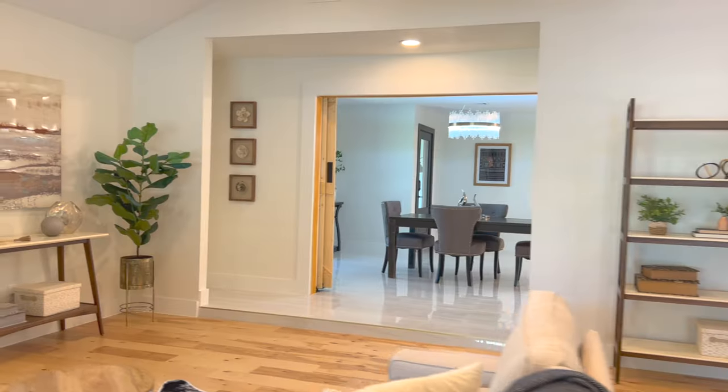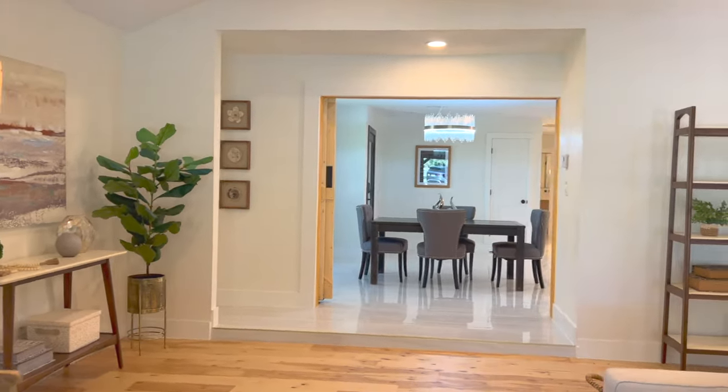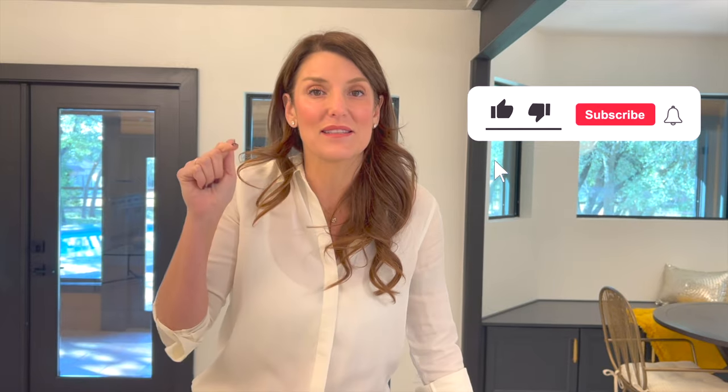What was your favorite feature of this lovely home? Leave a comment below, and let us know if there's anything in Austin you really want to see. Make sure to hit that like button and subscribe — we have videos coming out all the time. We'll see you soon, bye!